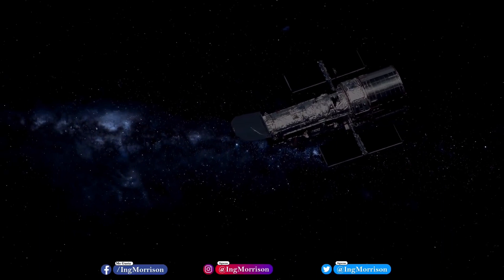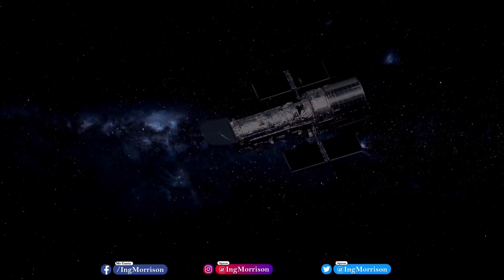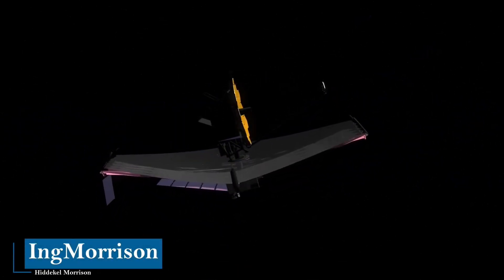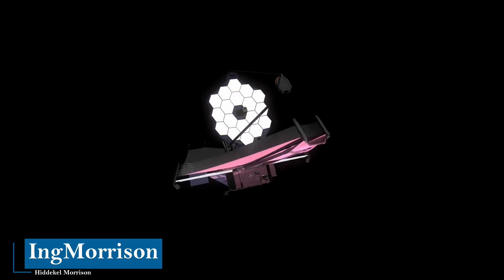Like everything in life, the end of the wonderful Hubble telescope has come after its remarkable advances and discoveries. It was replaced by the James Webb telescope, which was successfully launched into space in December 2021.